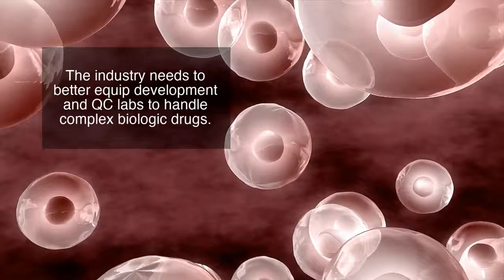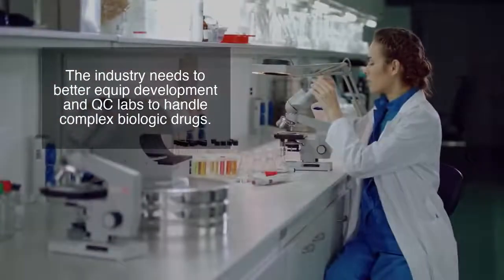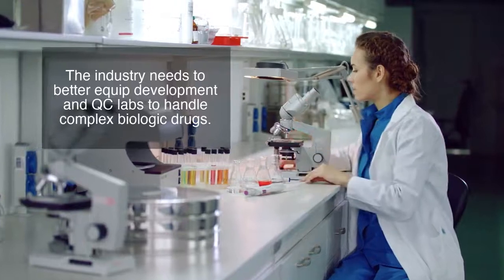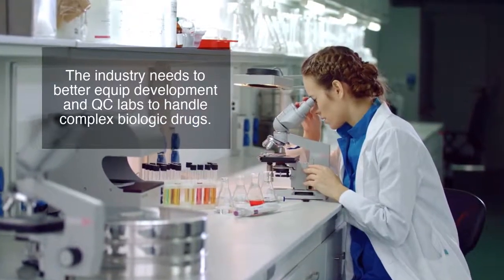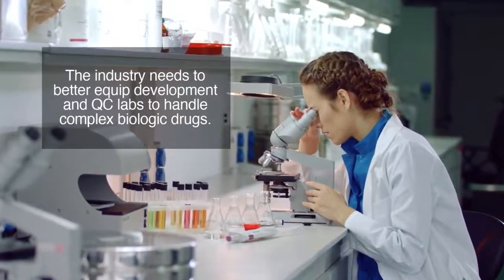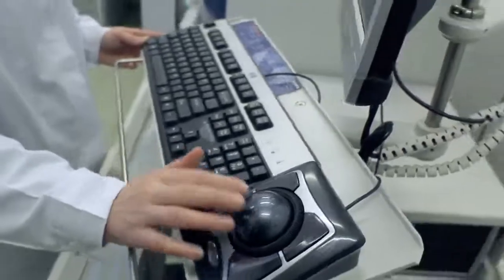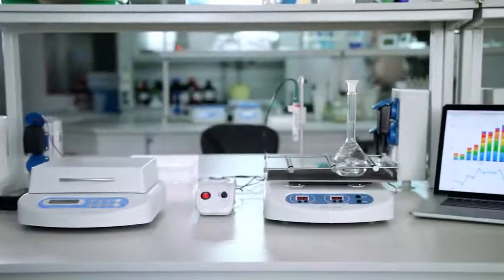Monitoring cell growth and protein production is vitally important to the quality of biologic drugs. As these costly new classes of therapeutics race towards commercialization, the industry will need to better equip development and QC labs to handle their complexity. This video will provide a quick overview of what needs to be monitored, as well as the common challenges faced in lab monitoring.